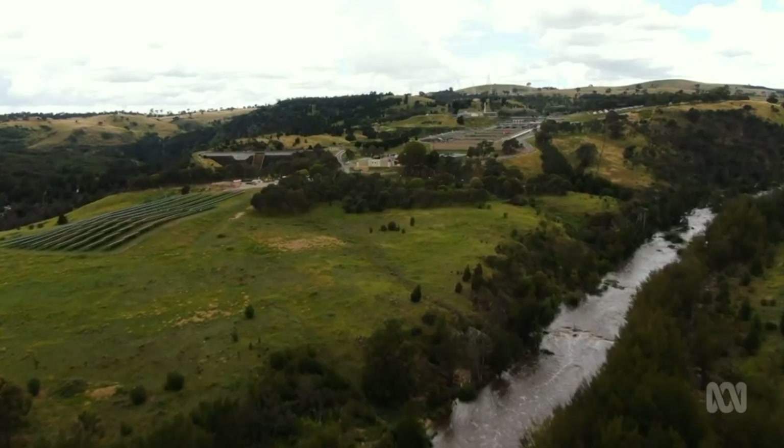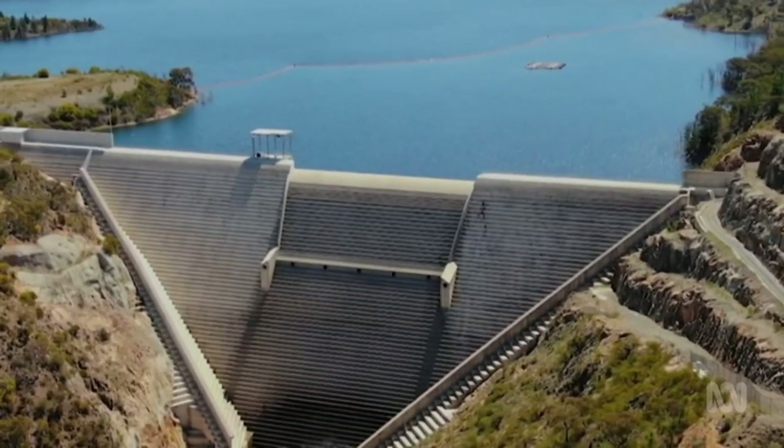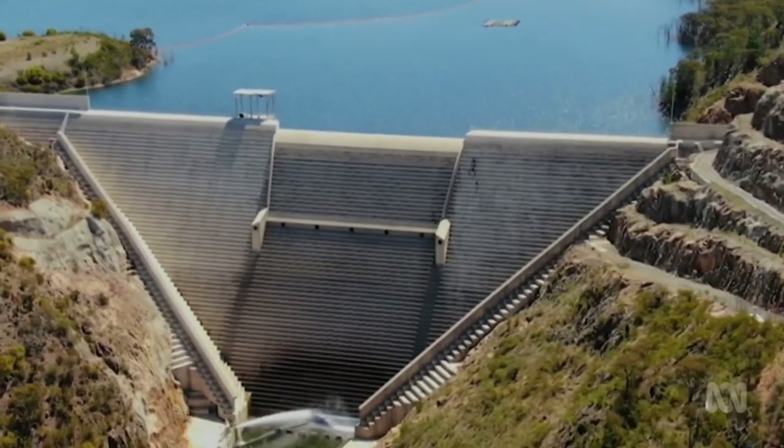In this current five-year period, we're looking to spend somewhere in the order of $300 million as an investment across two major projects. It'll end up being Icon Water's most expensive building project, even eclipsing the enlarged Cotter Dam a decade ago.